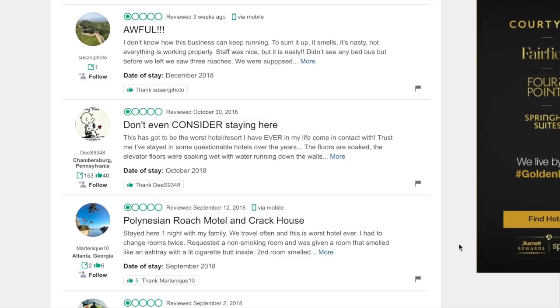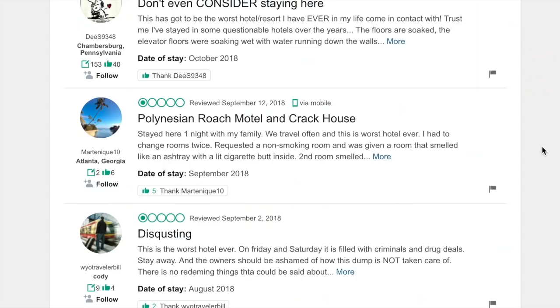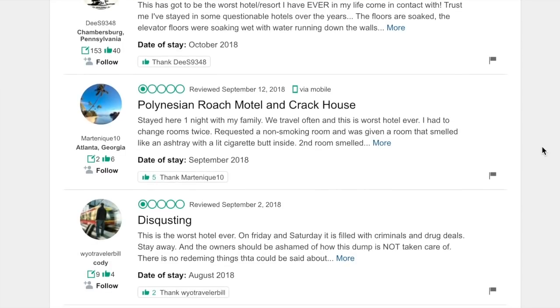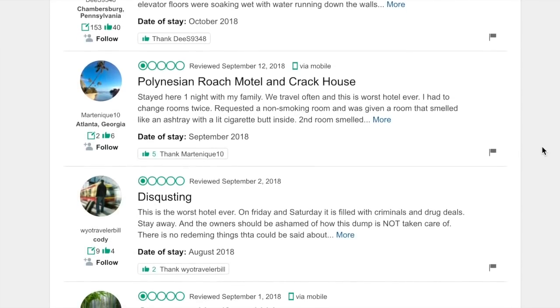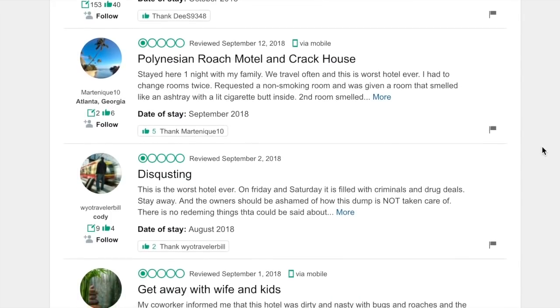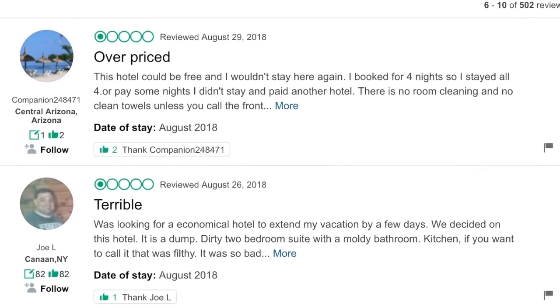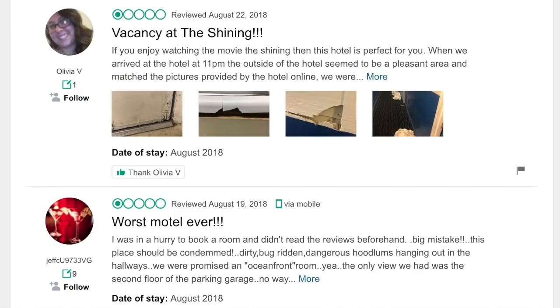One review says 'Awful — I don't know how this business can keep running. To sum it up: it smells, it's nasty, not everything is working properly.' The next says 'Don't even consider staying here — this has got to be the worst hotel resort I have ever come in contact with in my life.' The next one: 'Roach motel and crack house.' Another: 'Disgusting — this is the worst hotel ever, filled with criminals and drug dealers. Stay away. The owners should be ashamed.' Then: 'Overpriced — this hotel could be free and I wouldn't stay here again. Worst motel ever. Dirty, bug-ridden, dangerous hoodlums hanging around in the hallways.'